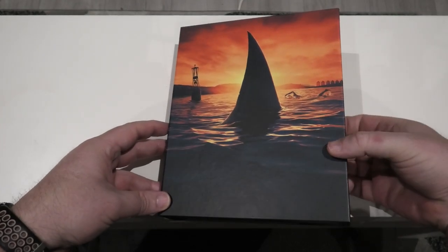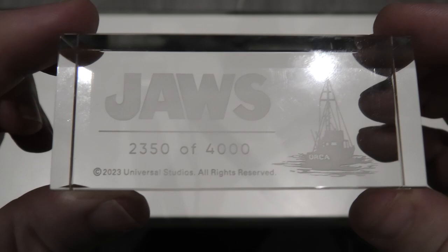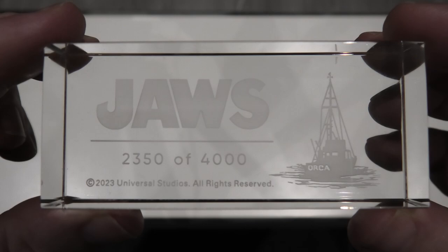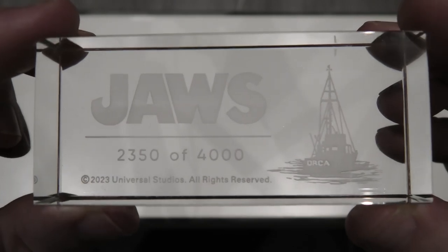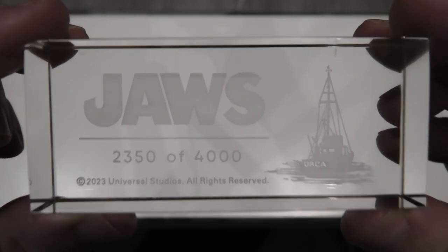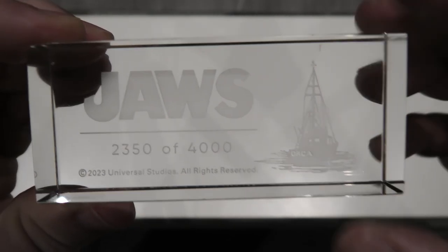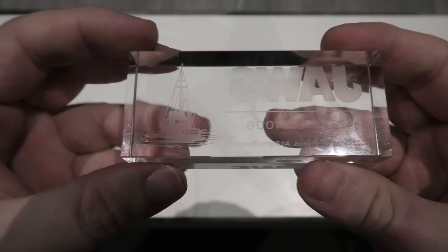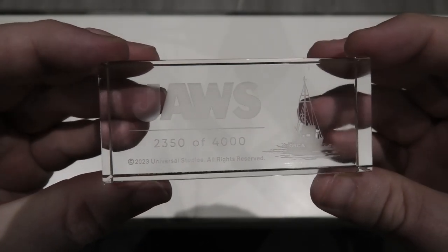Now let's open the box set again and have a look at the crystal. Mine is number 2,350 of 4,000. There's a picture of the Orca etched into the crystal as well. I keep saying this, but it's such a clever way to display your number — I've never seen any other release do it on a nice crystal like this. The weight of it is incredible, and there's no wonder there's always damage around that area because the crystal is so heavy.